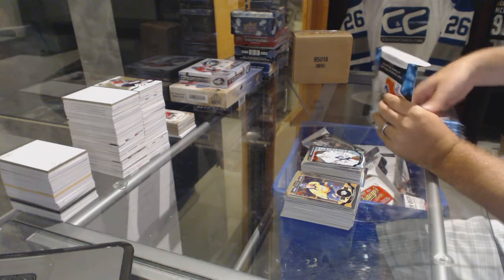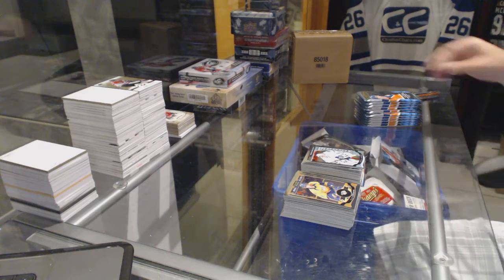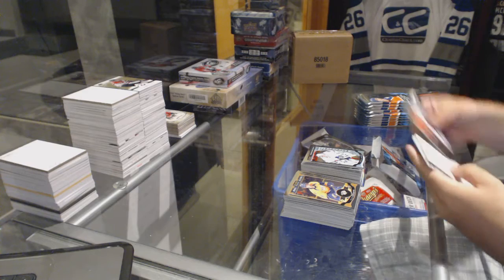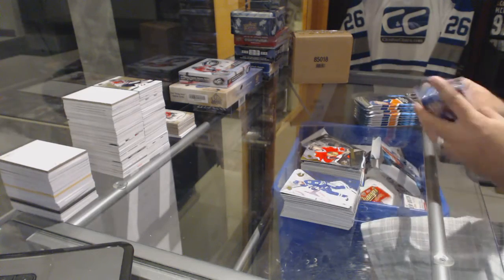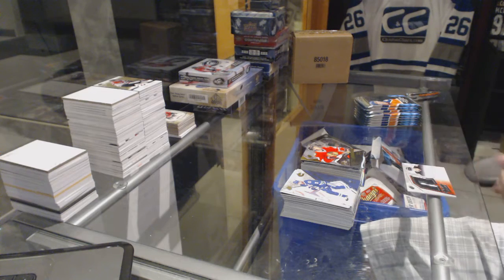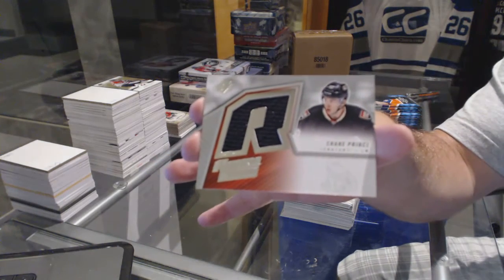All right, time for the FBX. Chicago Blackhawks, Tanner Kero. We've got for the Ottawa Senators a rookie jersey, Shane Prince.